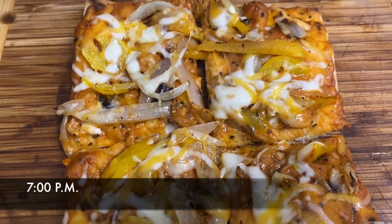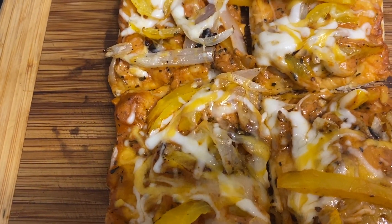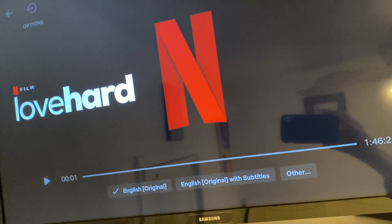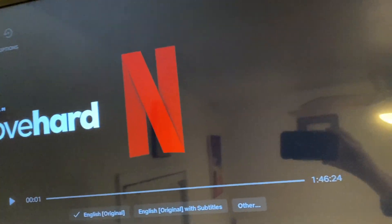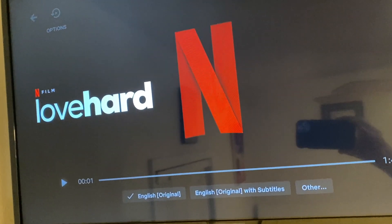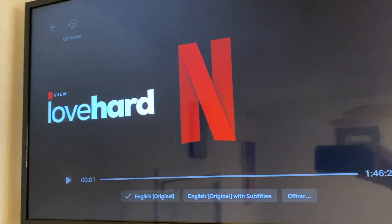It's 7pm — dinner time. I decided to make the Winco pizza tonight. Tomorrow I'll make my last EveryPlate meal. Tonight I'm also watching a Netflix show that is number two right now — it's about a girl who finds love online but the guy she meets in person is nothing like he seemed. It's a comedy.